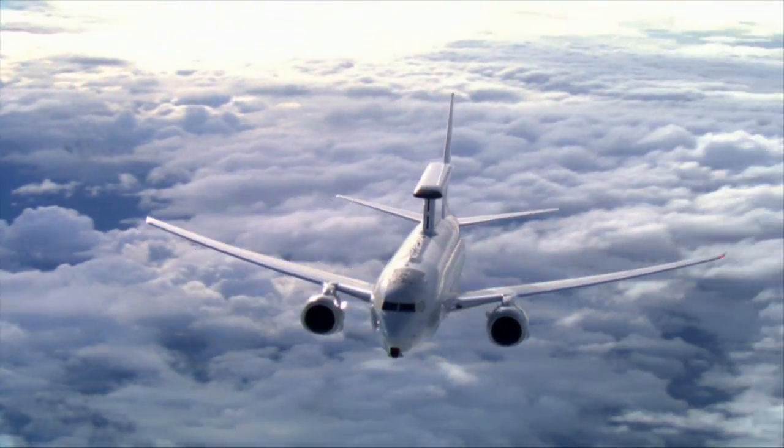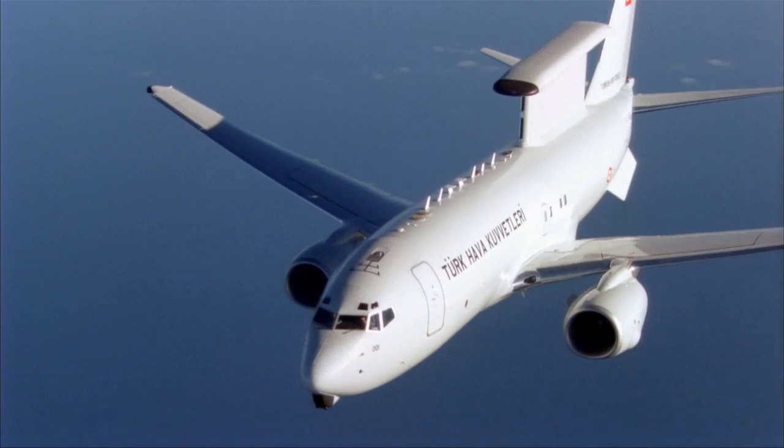We have four aircraft in service with the Royal Australian Air Force today. We're going to deliver the final two aircraft this year. We're going to deliver the first Korea aircraft this summer, and we'll start deliveries in 2012 on the Turkish program.